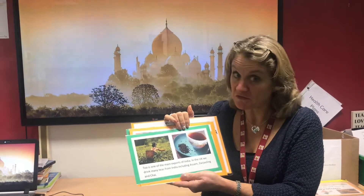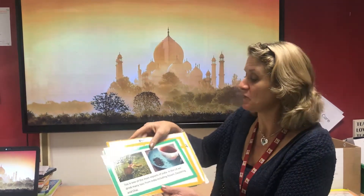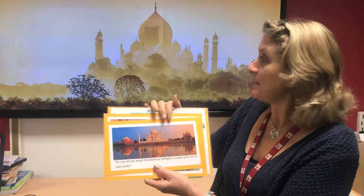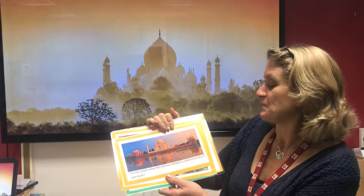Did you know tea comes from India? There are lots of different types of tea, so have a look when you next buy tea to see if it actually comes from India. Did you know it grows on a plant and the tea leaves are picked and then dried, and that makes tea?